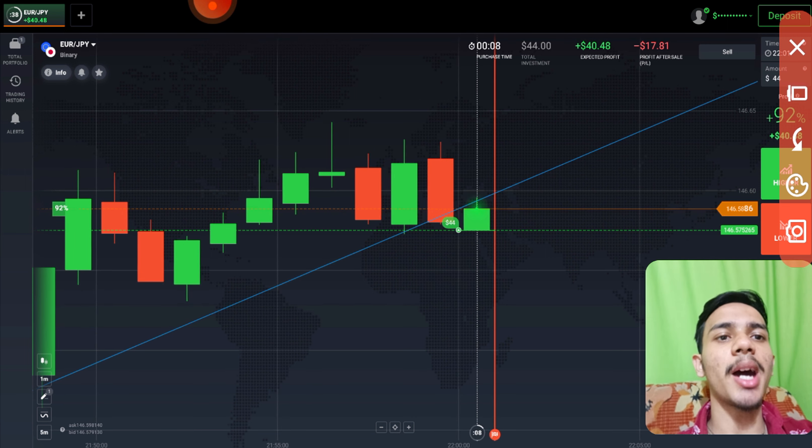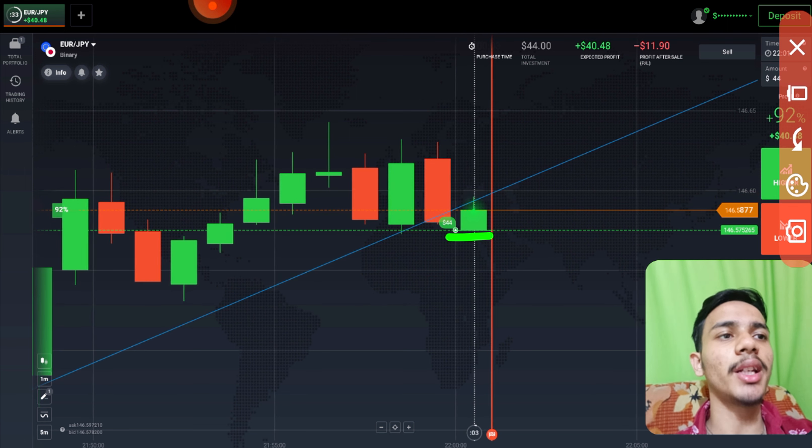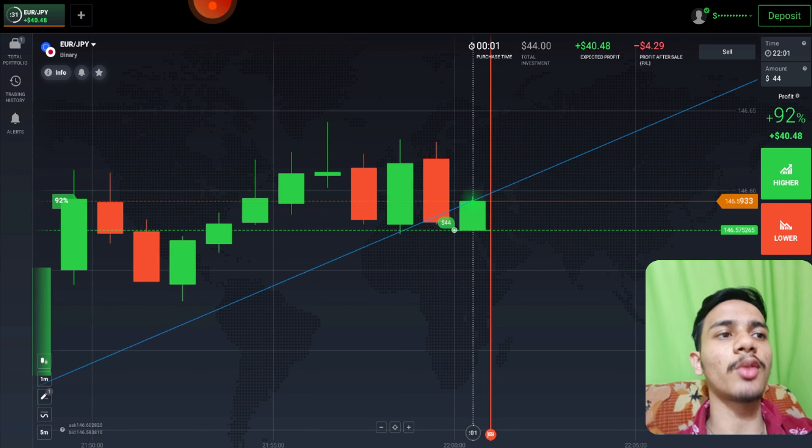Buyers only have to enter because there is a support trend line here. That's why I went with buyers. Let's see what will happen.